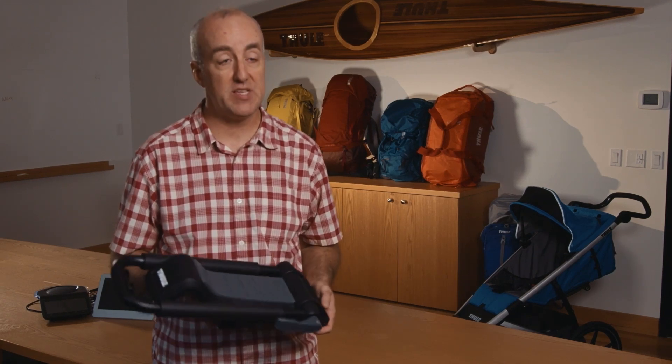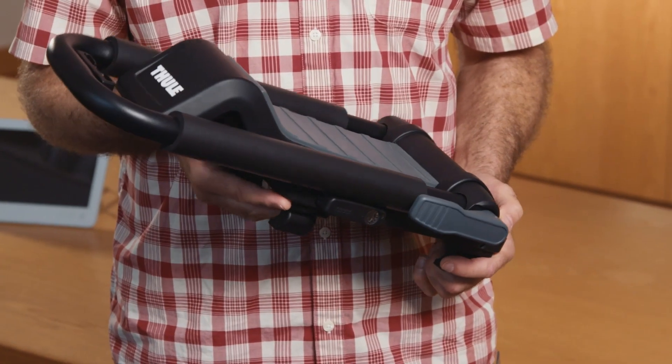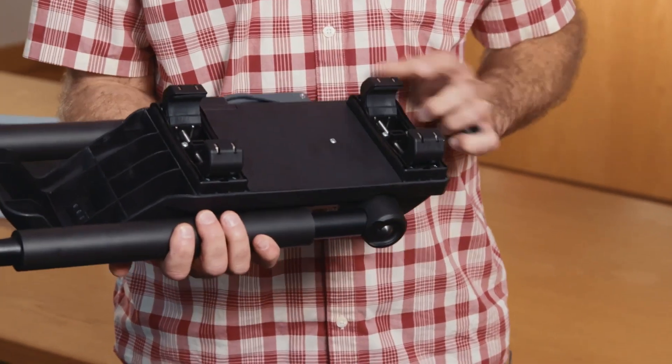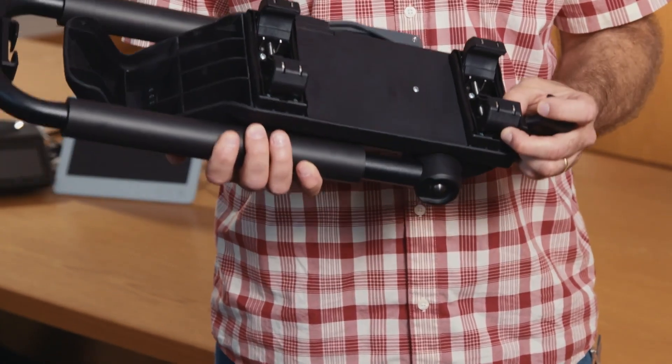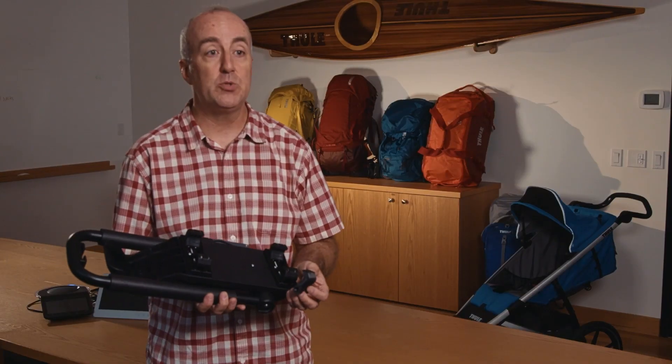We used the nylon 12 CF material extensively in the development of this. In particular, we printed many iterations of the clamp that holds the rack to the vehicle in a very short span of time.